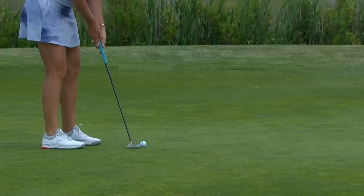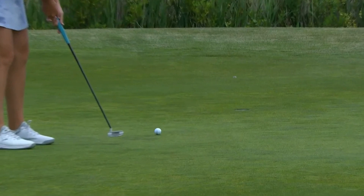How about that calculation and execution? Good roll here — rolled end over end, just barely catches that left lip.